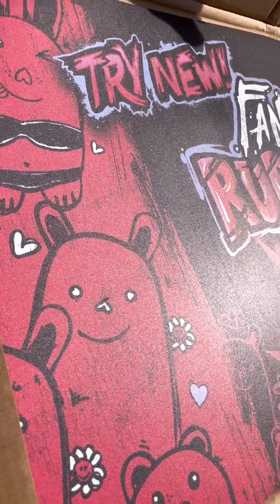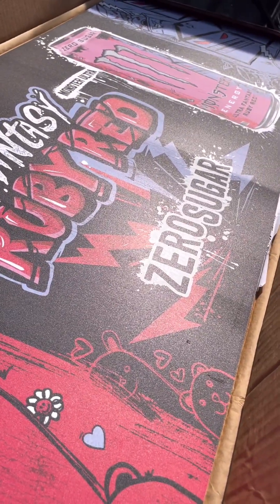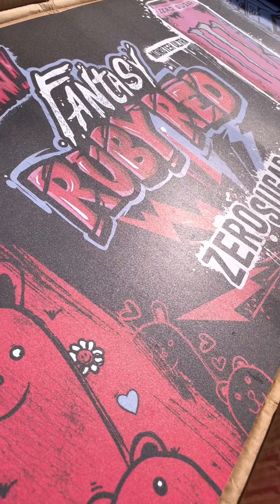And then here we have some Monster Energy drink advertising. This big piece has a magnet on the back of it — really cool, nice find.